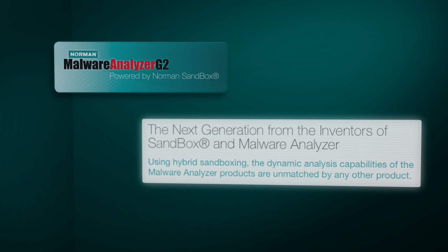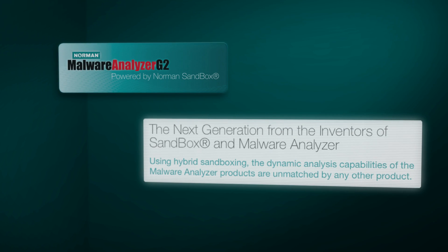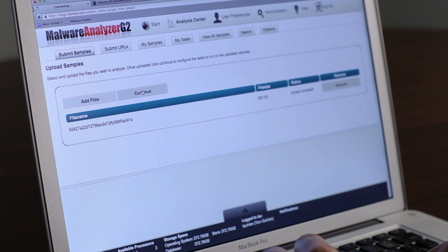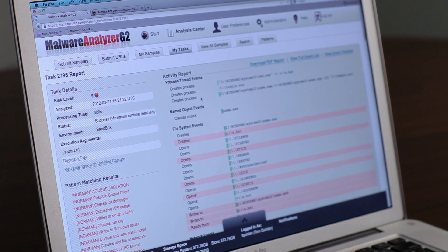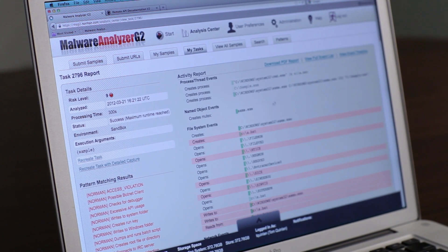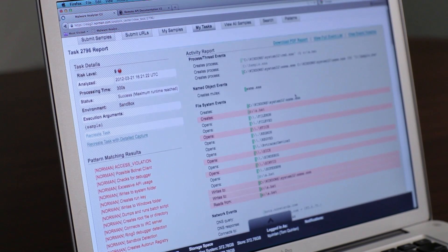I think the most innovative thing about Norman's Malware Analyzer G2 product is its use of hybrid sandboxing. This takes a traditional emulated sandbox and combines it with a powerful virtual machine technology. The main reason for choosing two different environments and two different technologies is that none of these technologies are one hundred percent bulletproof.